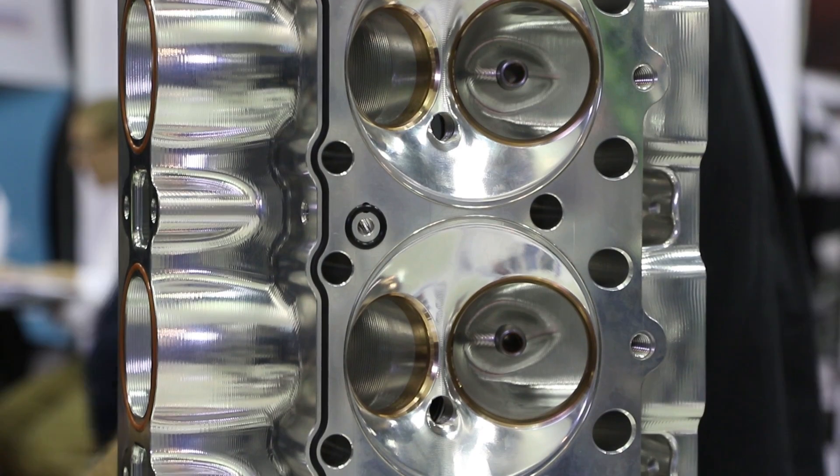That meant a lot lighter rotating assembly, meaning we're going to be able to rev faster and rev higher. Once we got that stuff under our belt, we realized that the rocker system and valve train was going to be super important.